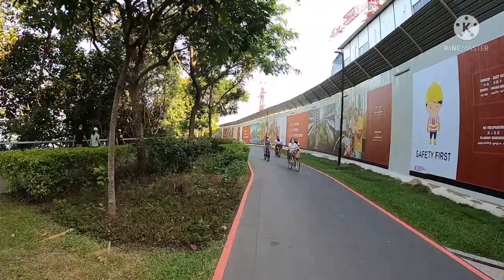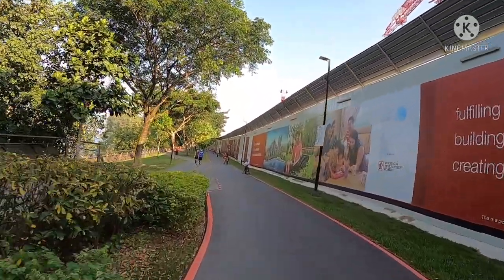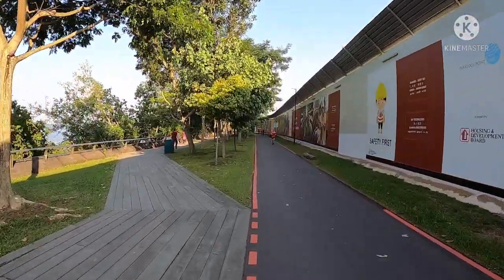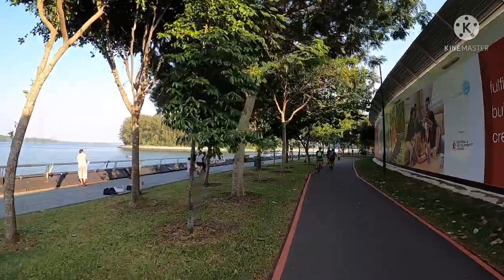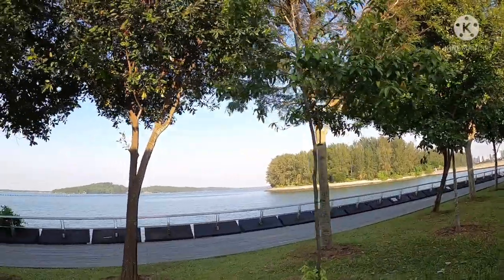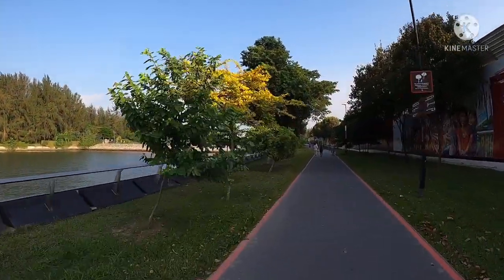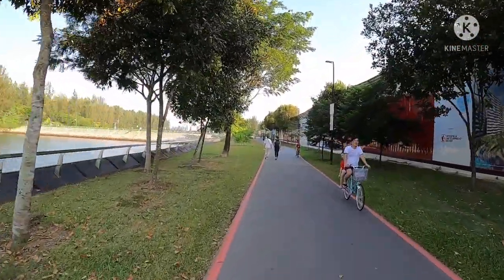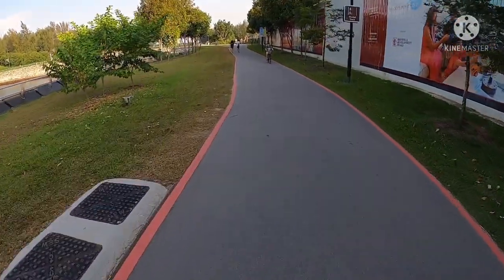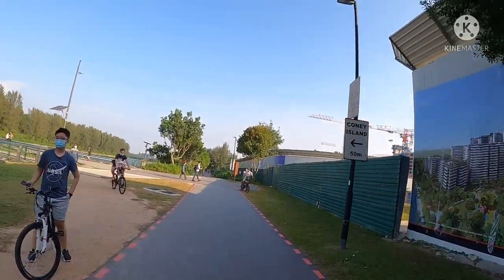Ganito na pala tsura nito — dati halos flat plane kasi ito sinarhan nila dati. So ganito na pala tsura. Sinasasabi Coney Island — kala mo naman ang la yun! So balikan lang natin para makita natin kung anong tsura from dito. Almost 9.89 kilometers from our house — yun oh, Coney Island 50 meters.